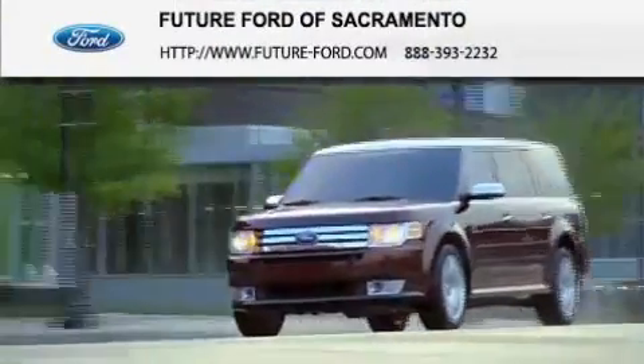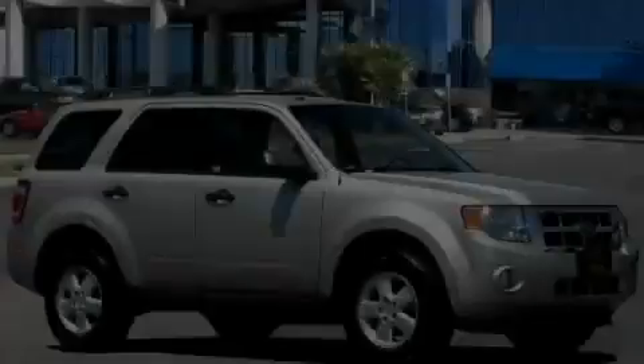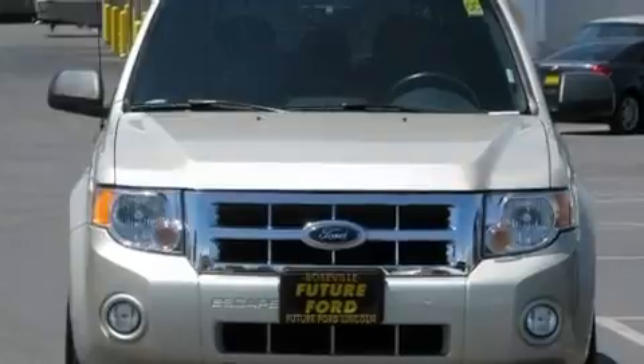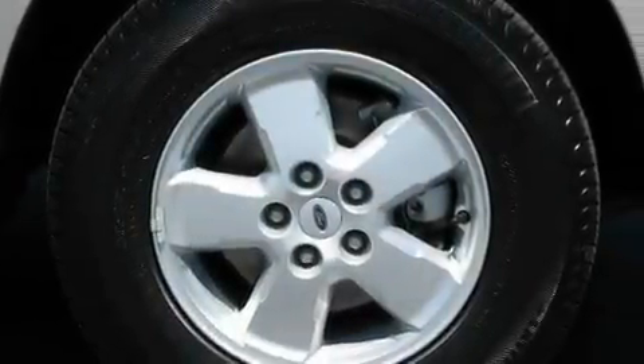Another fine vehicle offered by Future Ford of Sacramento. This is a certified pre-owned 2010 Ford Escape, functional utility for a modern lifestyle. It features a 2.5-liter four-cylinder engine and a six-speed automatic transmission.